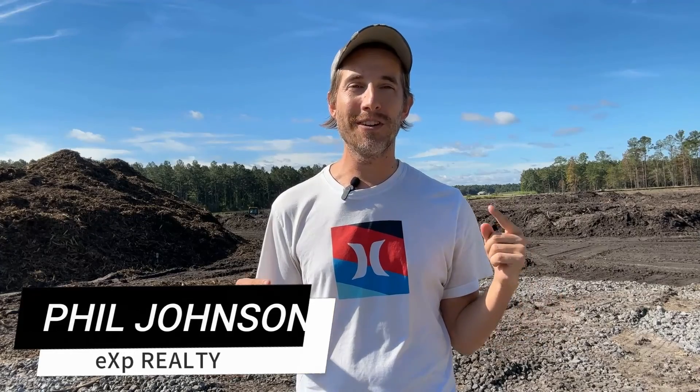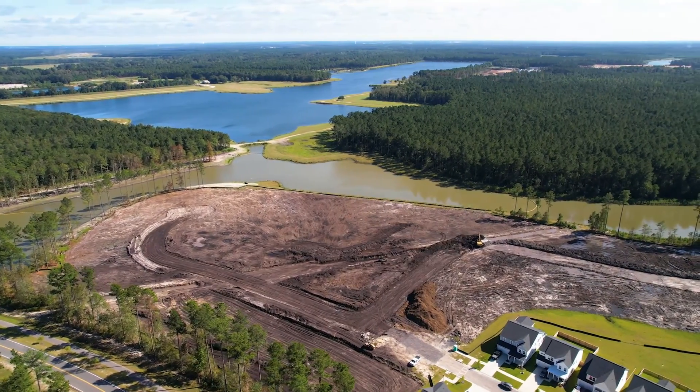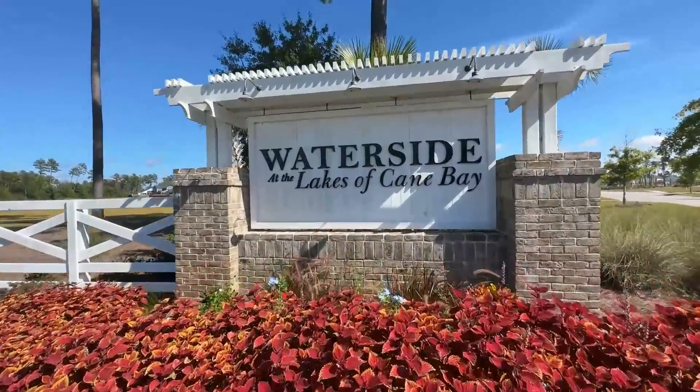Hey, what's going on? Phil Johnson with EXP Realty. Today I'm standing on some dirt, which could very soon be a dream come true. I'm excited to tell you why, here with Crescent Homes at Tidewater at the Lakes of Cane Bay. Please join me for this one.